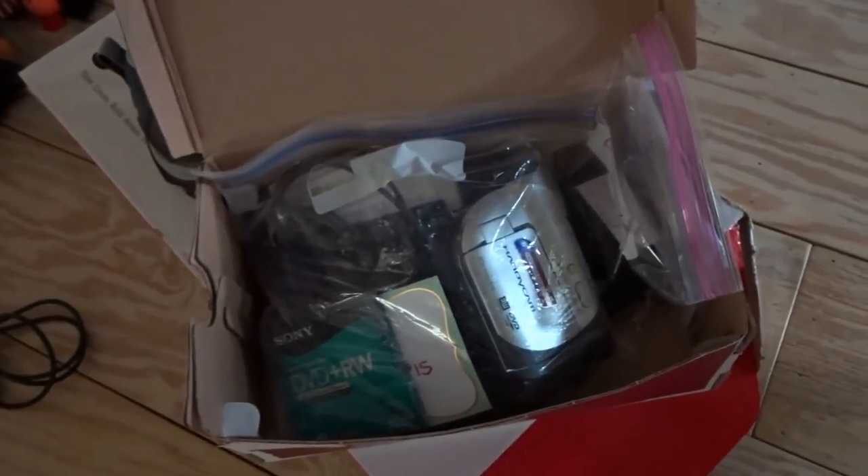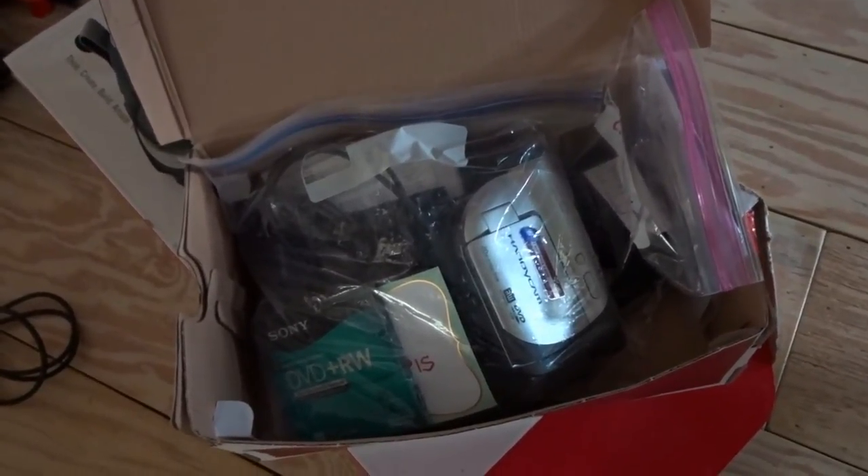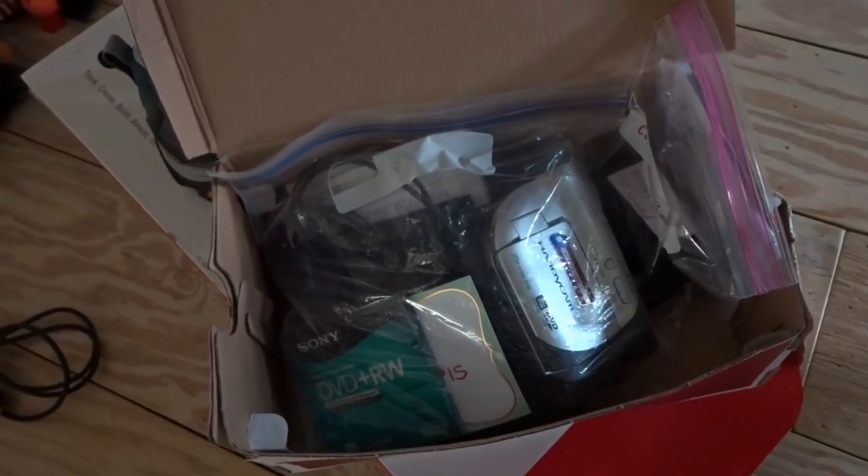I also bought a couple of HDMI cables just because I needed some when I got my PlayStation 3 and my little mini Nintendo a while back — HDMI cables are kind of pricey. I got two of them for 25 cents in case I ever find anything else that needs them.